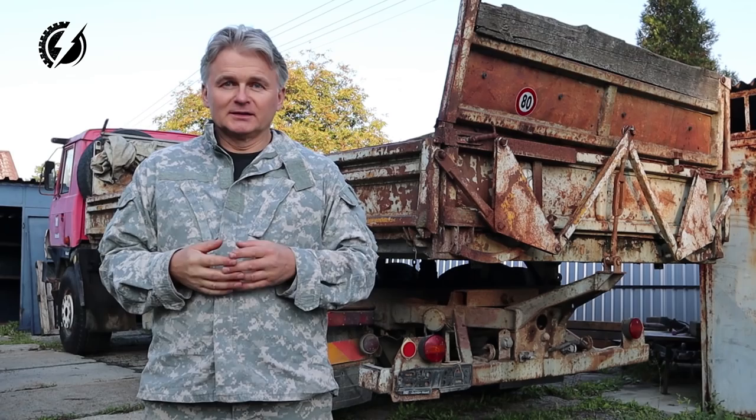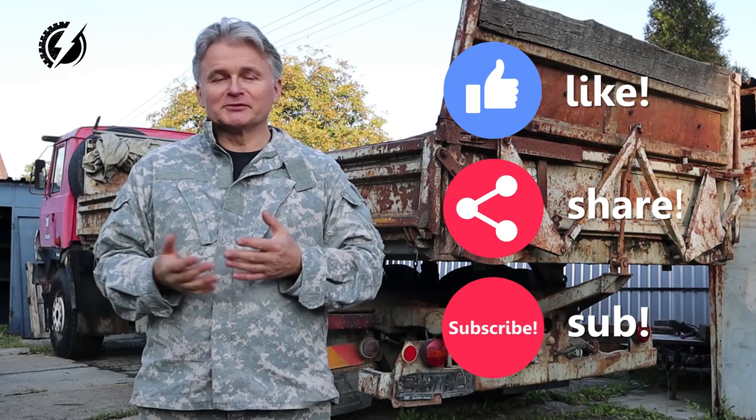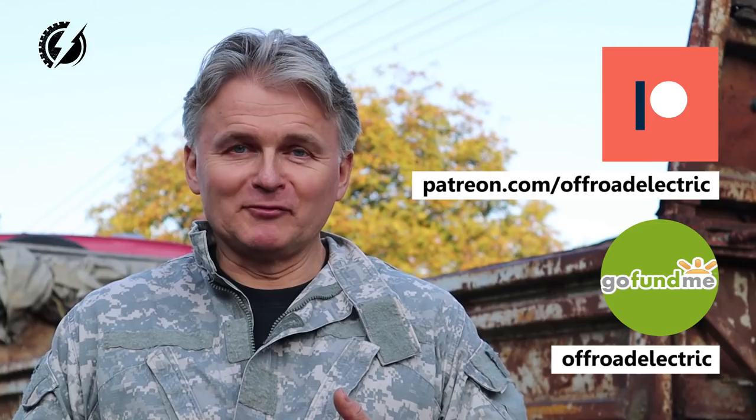For all of this I need a favor from you. I need you to help me build this channel, so I need your likes, your sharing, your subscribing, and also your support on my Patreon and GoFundMe.